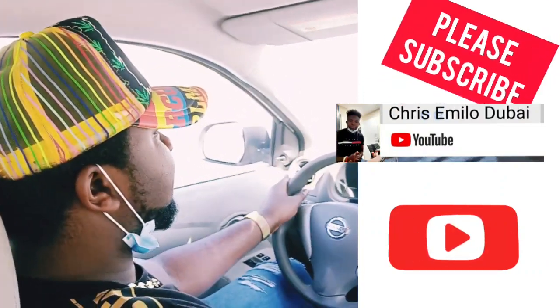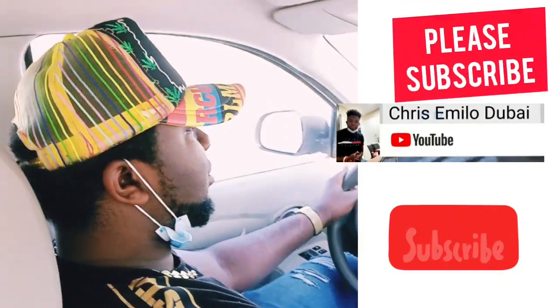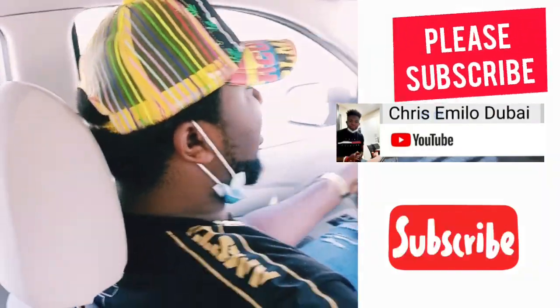This is Mr. Chris driving. Mr. Chris, say hi. Your basic gentleman is the boy Chris Emilo.